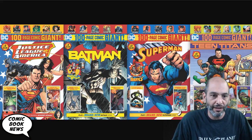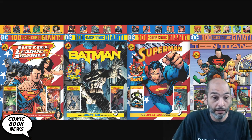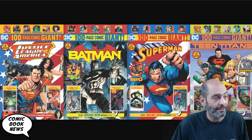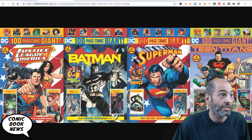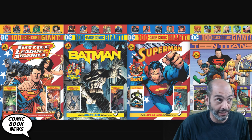The four different DC giants that came out were Justice League, Batman, Superman, and Teen Titans. You can expect we're going to see Superman Universe and Teen Titans Universe in the not-too-distant future. So what do you think about this? Here's my opinion.